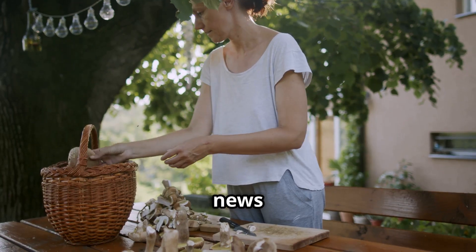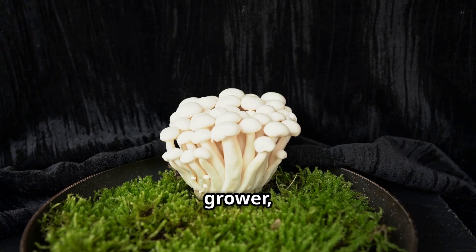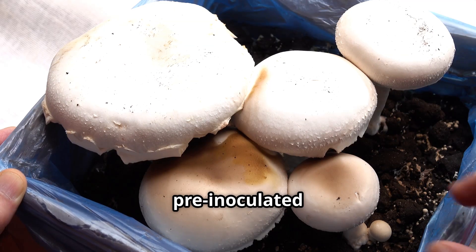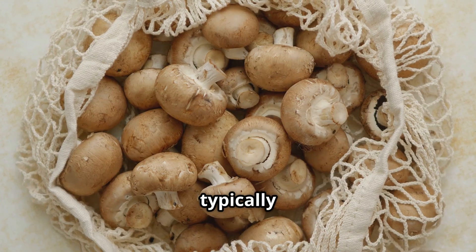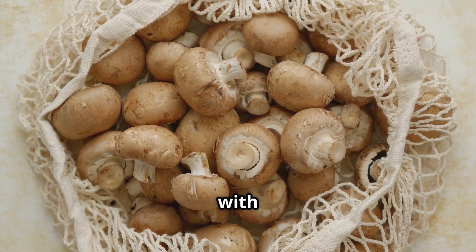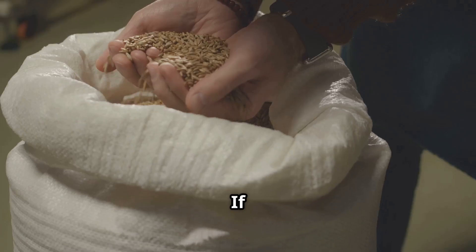Cultivating turkey tail mushrooms at home is a rewarding endeavor, and there are several methods to choose from, each with its own advantages. For those new to mushroom cultivation, pre-inoculated grow kits offer the easiest and most foolproof way to get started. These kits typically consist of a sterilized bag or container filled with a suitable growing medium already inoculated with turkey tail mushroom spawn. All you need to do is provide the right humidity and ventilation.